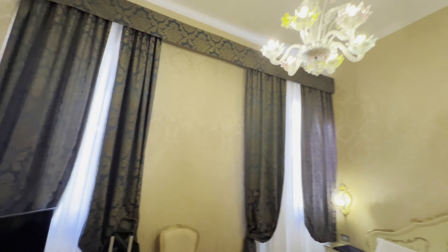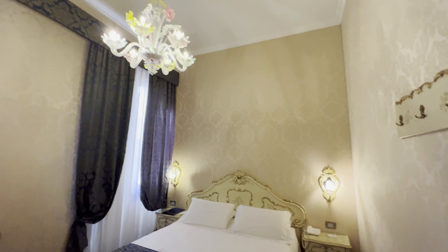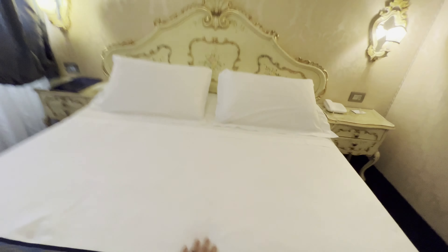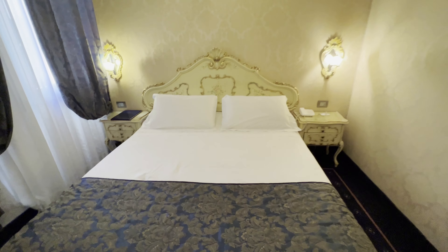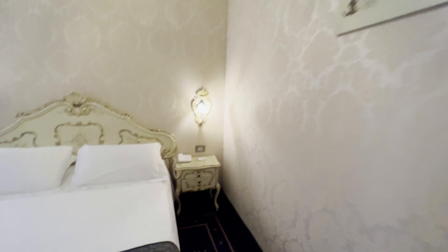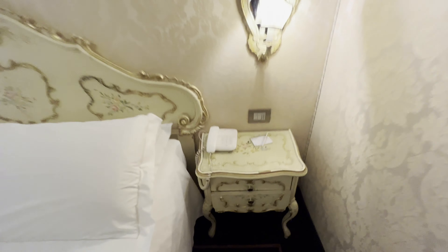You have two large windows with traditional Venetian decor, and you have a king bed — or it might be queen, I'm not entirely sure. Looks pretty big though. Really beautiful decor everywhere.